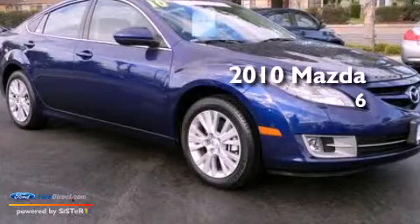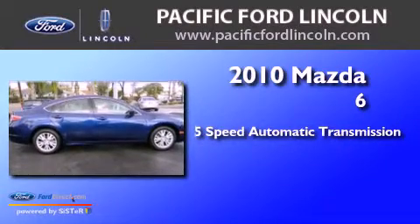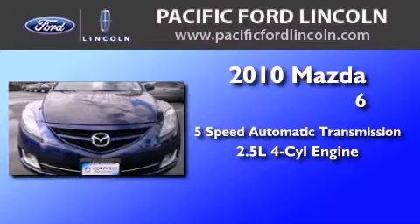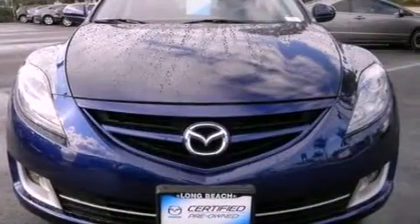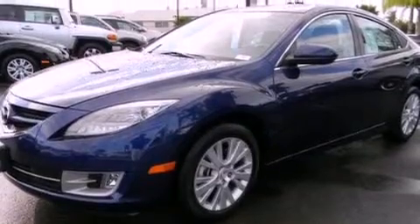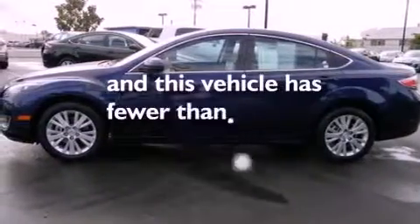This is a 2010 Mazda 6. This car has a 5-speed automatic transmission and an inline 4-cylinder engine. Features include air conditioning, traction control, side impact airbags, and this vehicle has less than 9,000 miles.